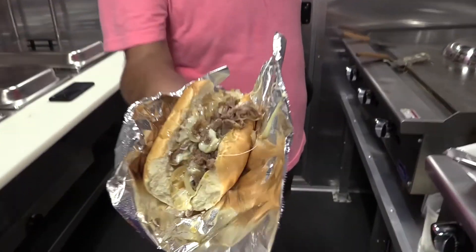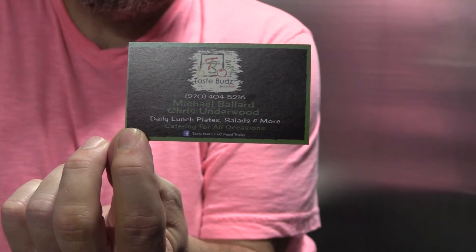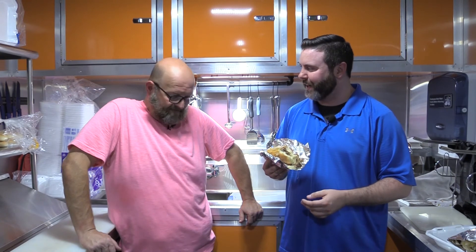This is a wonderful, wonderful sandwich. Thank you so much. We appreciate you coming, glad you enjoyed it. Where can everybody go to find more about you? You can find us on Taste Buds LLC Food Trailer on Facebook. We are generally out three or four days a week. Most of the time we set up at Limestone Bank on the corner of 68 and 80, across from Walgreens. Follow them on Facebook — you can get a hold of them, they're always posting where they're going to be. Thank you so much for having me here and making this wonderful cheesesteak. Everybody, until next week, I'll see you guys on What's Cooking, brought to you by Esche's Utility Buildings and HVAC Services.